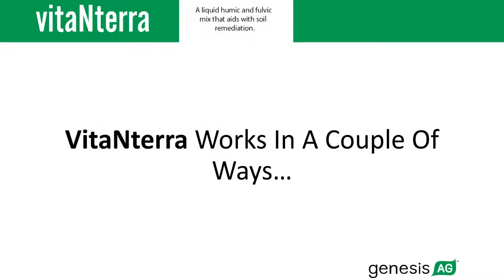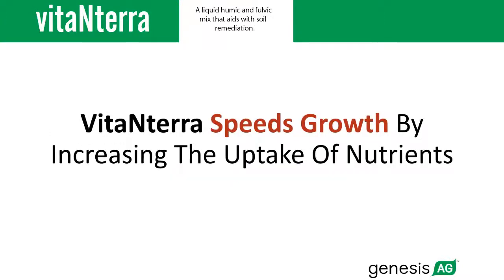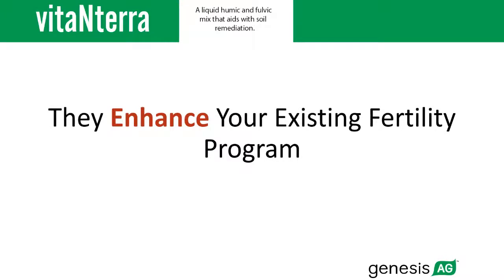Vita-Enterra works in a couple of ways. Vita-Enterra increases the efficiency of your crop's water use and speeds growth by increasing the uptake of nutrients. Vita-Enterra and our organic acid products not only stack well, they enhance your existing fertility program.